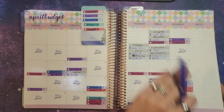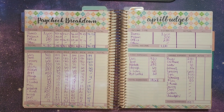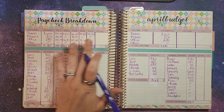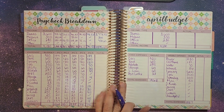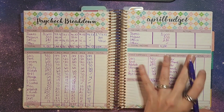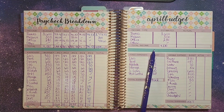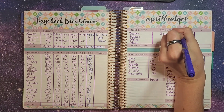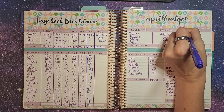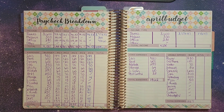We are going to flip to our monthly budget sheet here. I'm going to fill in these numbers because I'll use our paycheck breakdown to do how much our budget was first. For our income coming in from the month of April, for James we had estimated $3,600. The actual amount was $3,778.47, so he brought in $178.47 more than we expected.